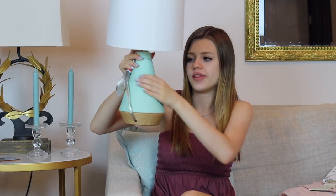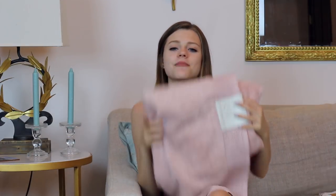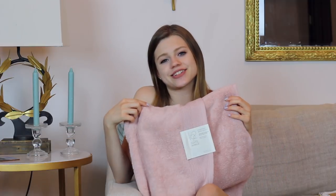I got this lamp from Target. It basically has a wooden bottom and it's in a cone shape with a turquoise-y color, and then a pink white lamp shade. I thought it was super cute and it would be nice to keep on my desk or nightstand. I also got some bath towels from Target — they're this pinky peachy color and they're super soft. I thought this color matched my bedspread pretty well.